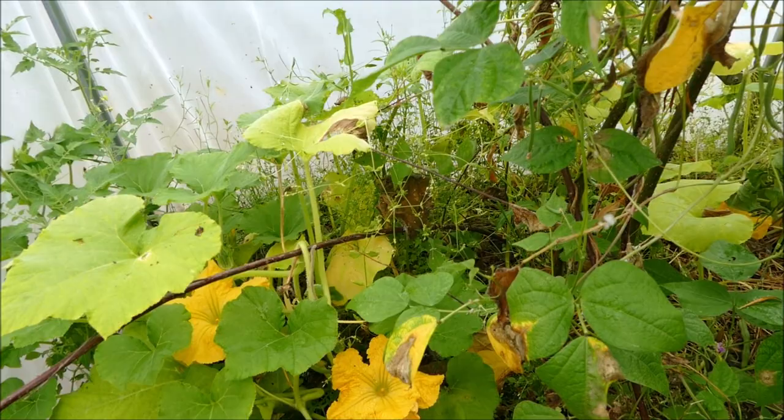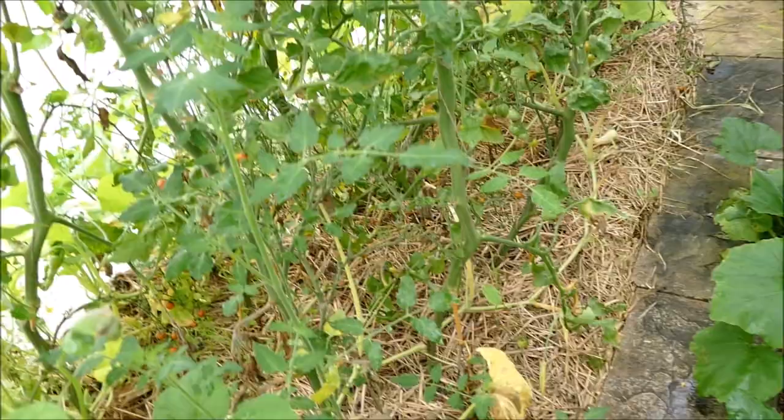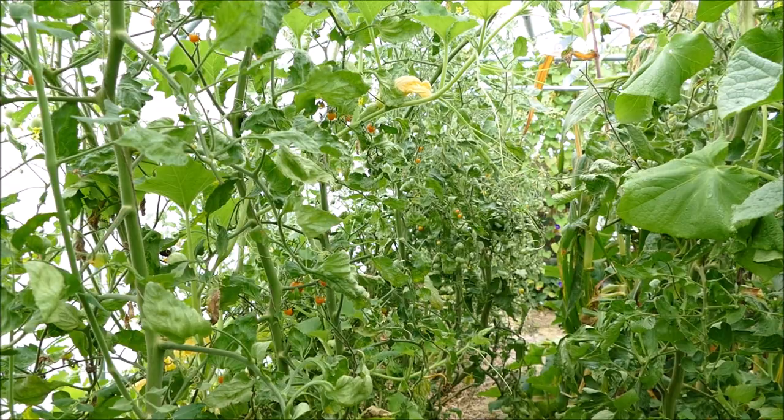Going past the pond here we've got more butternut squash plants growing. We have to keep moving them off the path and we let them root into the soil as well, expanding their root system. You can see some of the older butternut squash stems have lost their leaves — probably shaded out a bit by the tomatoes — but these should leaf up again once the light gets back down here, and this will also be covered in butternut squash plants.